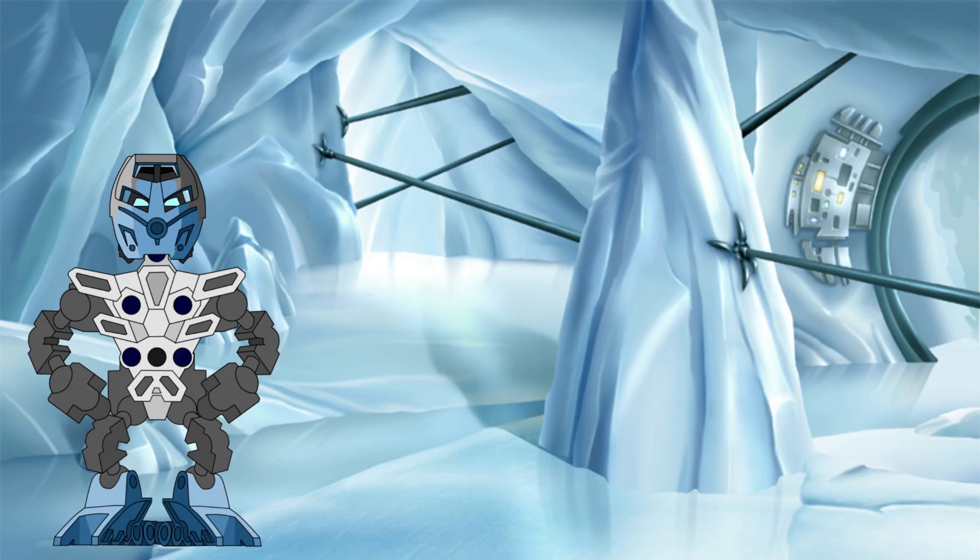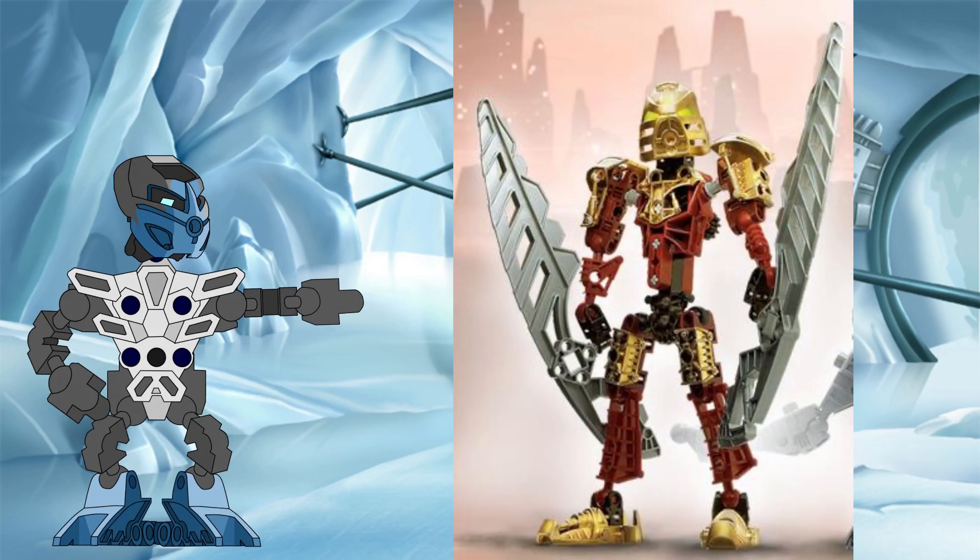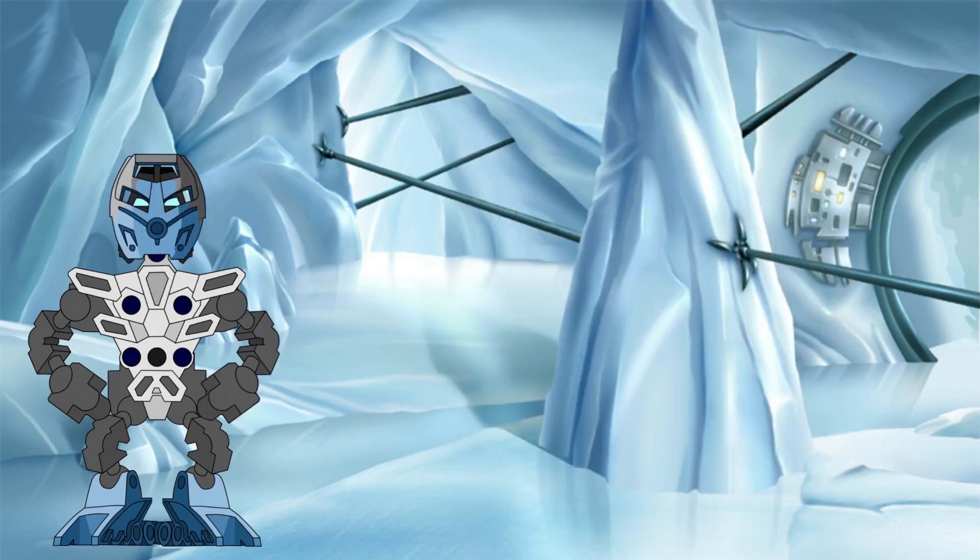Now that a set design has been selected, the next step was to determine the volume of that design. The best way to do that was to find the volume of an actual set with that design, which then could be scaled up to the true size of a Toa. Searching through the sets available in my collection, Toa Likan was selected as our stand-in for the standard Toa. It was then time to leave the realm of theoretical calculations and move into the world of physical measurements.